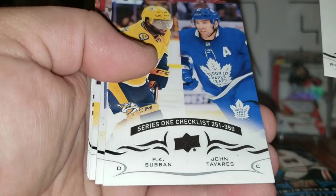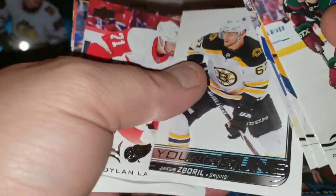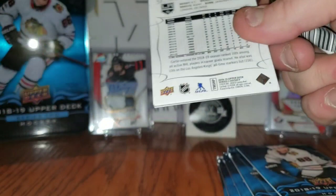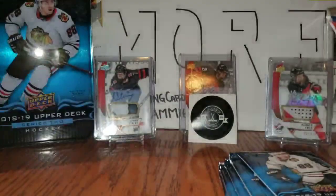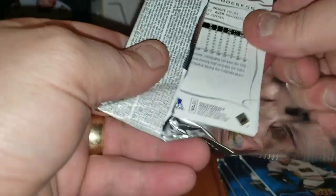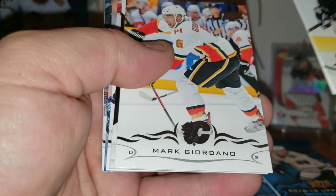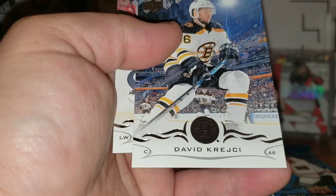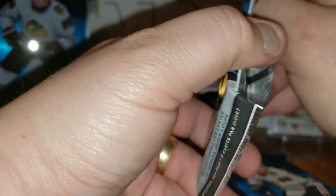Pack five: Checklist Subban and Tavares, Loui Eriksson, Jakub Zboril Young Guns, Dylan Larkin, Henrik Lundqvist, Brent Seabrook, Ryan Ellis. Last pack from the left — we have two of our Young Guns, expecting one more. Tara Vinen, Victor Arvidsson, Jake Gardiner, an OPC Update Marquee Rookie of Yakub McDonald, Max Domi, Michael Kempny, Thomas Greiss, Jeff Carter. Then Tyler Toffoli, Sidney Crosby, Mark Giordano, and an OPC Update Marquee Rookie of Elias Pettersson — that's a good update rookie, beautiful!